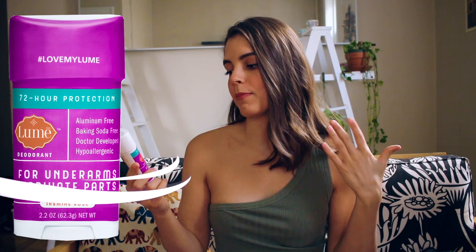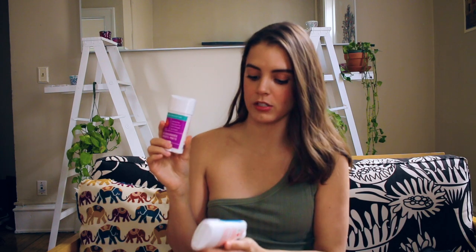Lumi is a great all-natural deodorant — it's aluminum-free, baking-soda-free, doctor-developed, and hypoallergenic, which means you're more than likely not going to break out from it. I actually do break out from baking soda, so that's a plus for me. It retails for $13.99 and they have five scents on their website. I own two of them: the juniper berry and the jasmine rose. I like the jasmine rose a lot more than the juniper berry.